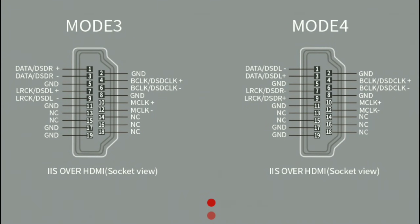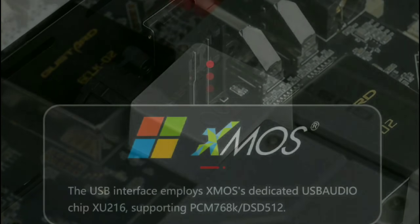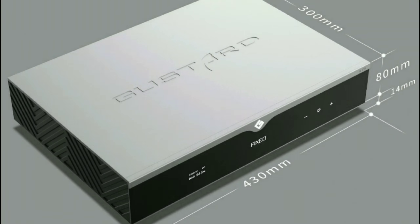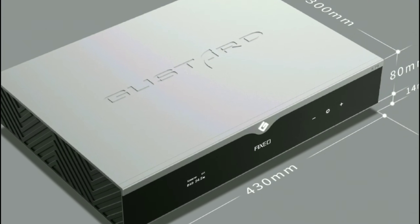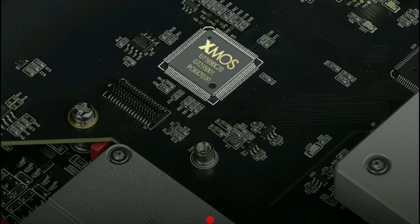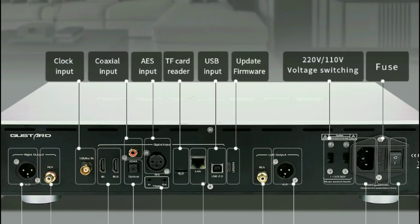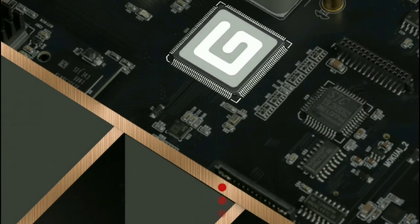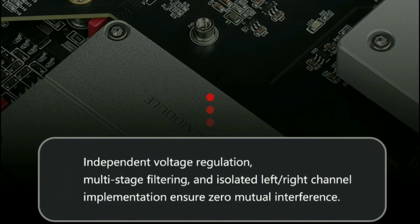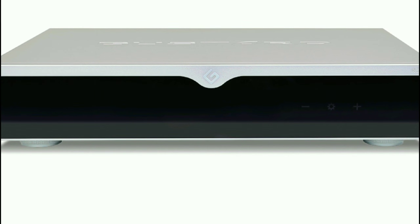They have DSD support that goes all the way up to DSD1024, which is incredible. It has many types of inputs: USB, coaxial, optical, Bluetooth, and LAN for network streaming. For outputs going to amplifiers, it has RCA and XLR balanced. This thing has everything, more or less.